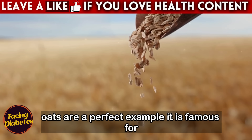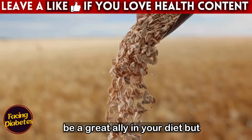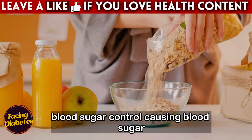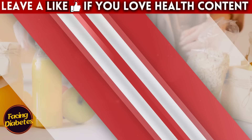Oats are a perfect example. They are famous for being a nutritious food and can be a great ally in your diet. But if consumed inappropriately, oats can impair blood sugar control, causing blood sugar spikes and putting your health at risk.